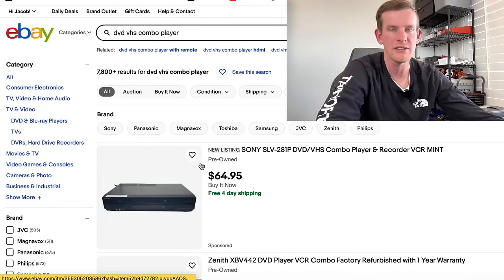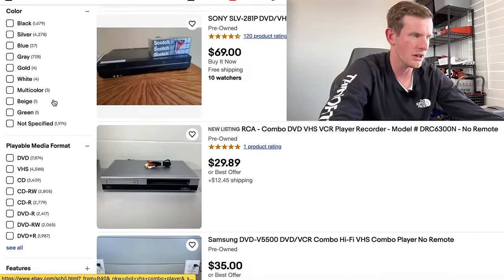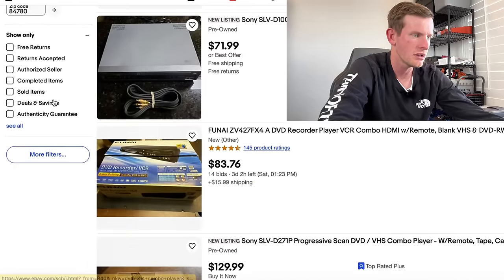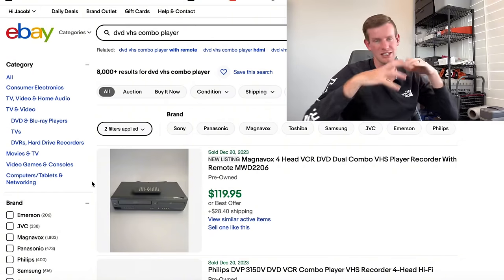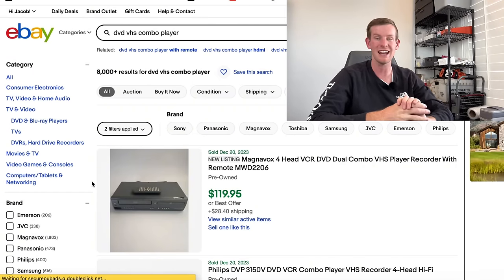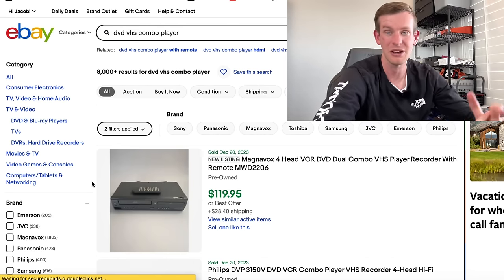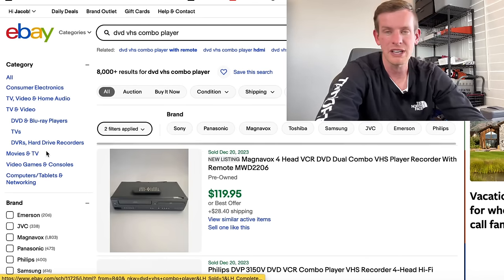I typed into eBay 'DVD VHS combo player' and we immediately see that 7,800 are listed. When we go over to sold, we see that 8,000 are sold — so this item has over a 100% sell-through rate, which is awesome. We know we need to be looking for DVD VCR combo players.